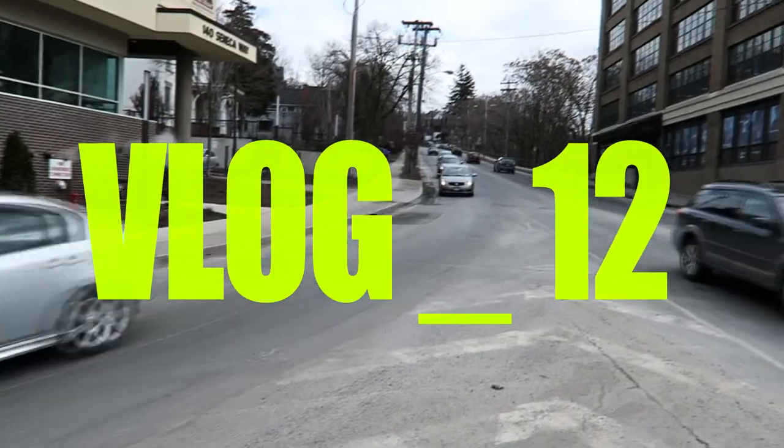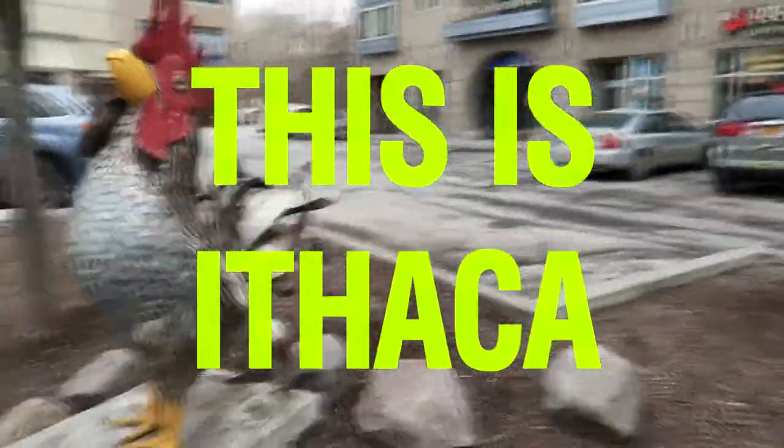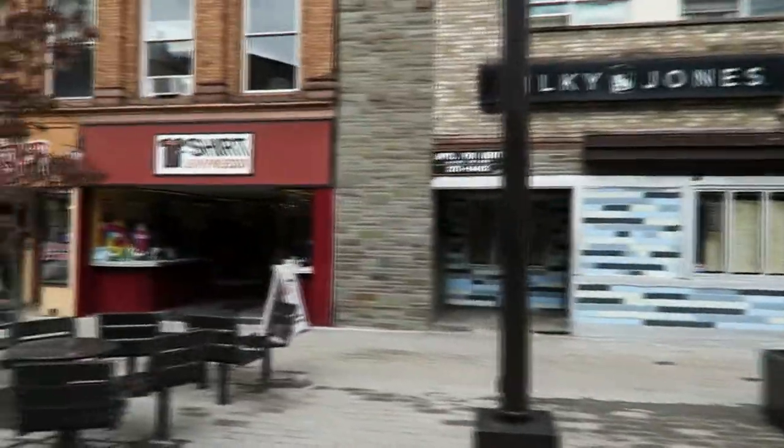We're going to show you guys what's up and what's going on around town. Okay, so this is Ithaca, New York. This is how you come into the city, into downtown Ithaca, New York. We're gonna go straight through downtown and show you guys around and see how small this place is, but it's pretty exciting.